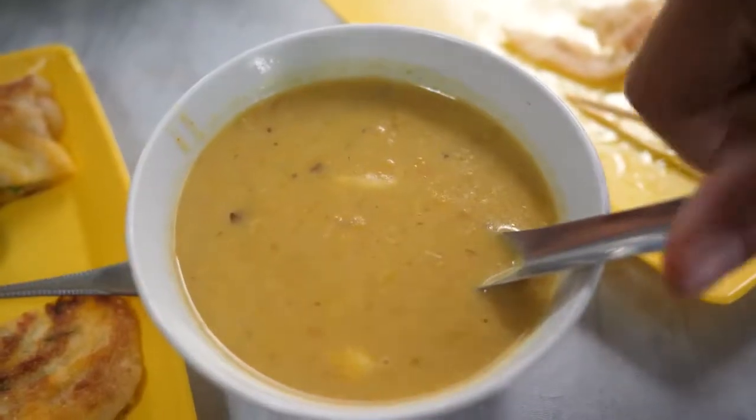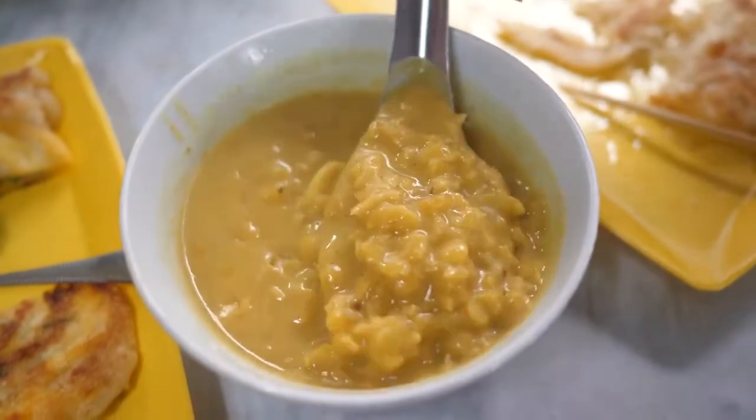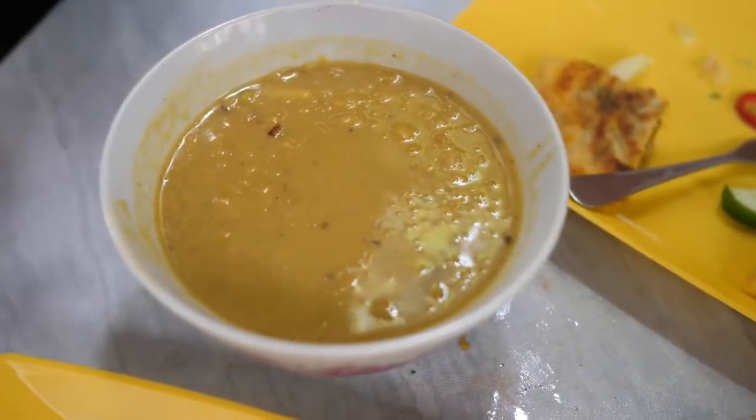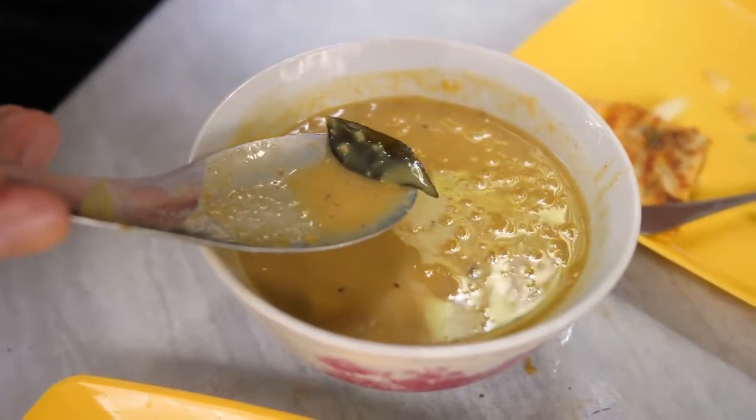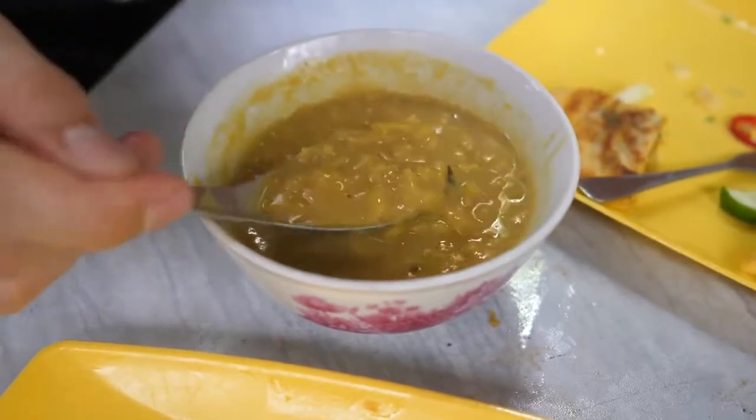As we're sitting here eating, the owner just brought us a bowl of dal which just finished cooking. Immediately you can smell the cinnamon. You can taste the onions, the cinnamon, and maybe the curry leaves — I taste some curry leaves in there too. It's a leaf that tastes just like curry, and in Thai it's called bai mui. I could snack on curry leaves all day.